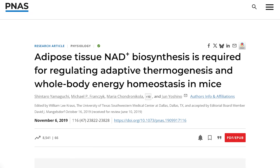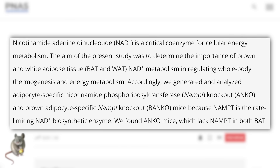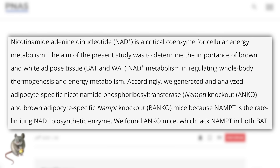There was a study done with NMN, published in PNAS. What was interesting is they took mice and knocked out an enzyme called NAMPT. This is extremely important because NAMPT helps drive NAD to produce a thermogenic effect in white adipose tissue and brown adipose tissue.